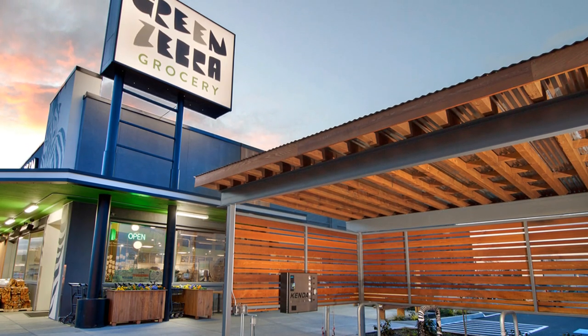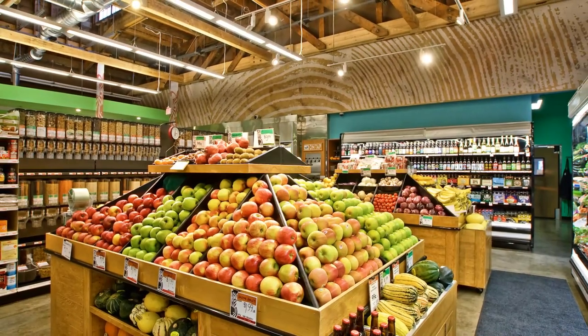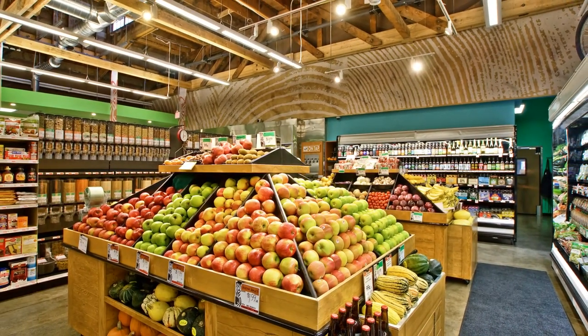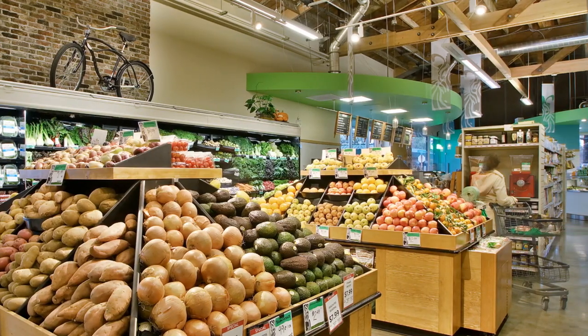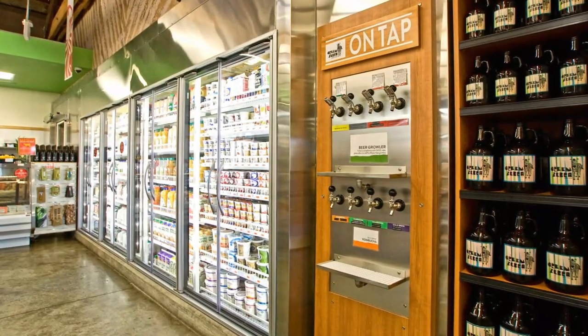The newest addition to Portland's locally grown organic grocery scene, Green Zebra is setting out to redefine the urban market with this C-store-sized mart that focuses largely on fresh fare, right down to the beer in the fill-your-own growler bar.